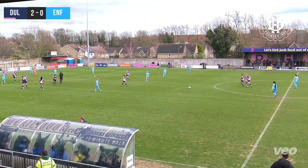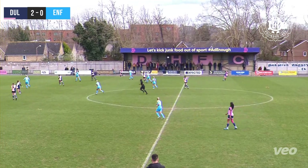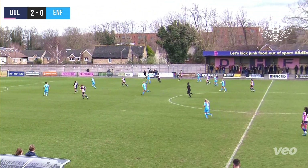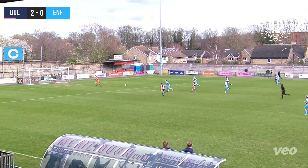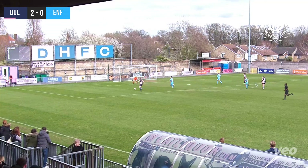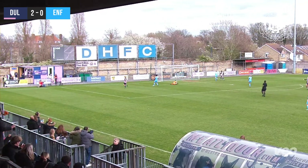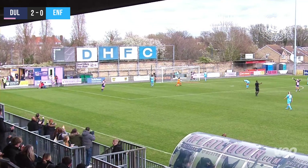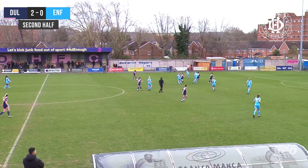Tremendous goal — that is a striker's goal. The angle was just perfect. A cushioned header from near goal, a nice little flick from Britt, and then the finish from Maddie across the keeper — you don't save those. She becomes just the second player to have scored in four successive games for Dulwich Hamlet Women.